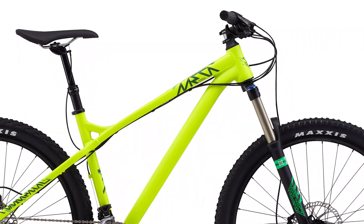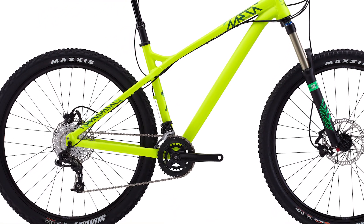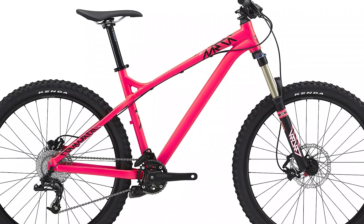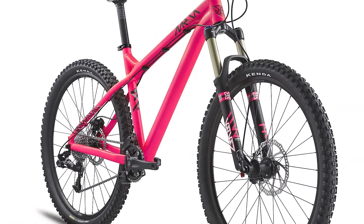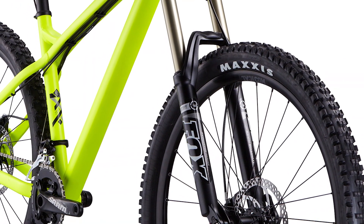The Commencal Meta HT first got me stoked on hardcore hardtails. I never did get a chance to ride that first-generation Meta HT, but its aggressive geometry and even more aggressive paint job still influences how I choose and build bikes today. That bike was offered in aluminum, steel, and even titanium, and most models rolled on 27.5-inch wheels. The exception was the Meta HT SX, built on 26-inch wheels as a true freeride hardtail. All those bikes came with a 66-degree head tube angle, which was super slack for the day.